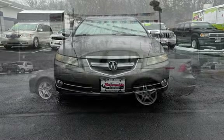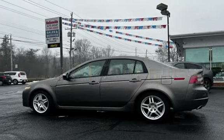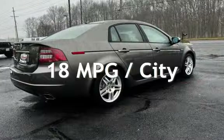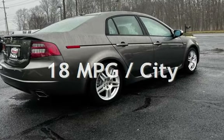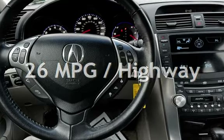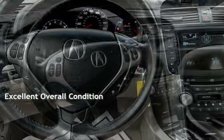This Acura has less than 82,000 miles on the odometer. Estimated fuel economy for this vehicle is 18 miles per gallon in the city and 26 miles per gallon on the highway. This vehicle is in excellent overall condition.